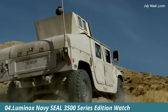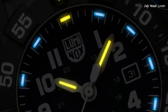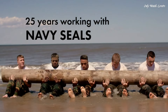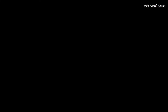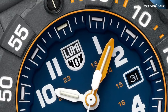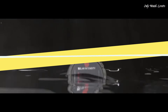Number 4: Luminox Navy SEAL 3500 Series Edition watch, designed exclusively with the NSF to sit alongside the main collection. Features a blue dial with yellow accents — the colors of the NSF — as well as the NSF logo engraved on the case back. Constructed from ultralight and ultra-durable CARBONOX, and features Luminox Light Technology, making sure the military watch is visible in any light conditions for up to 25 years. Swiss made. Case diameter: 45mm. Case height: 14mm. Function: time and date. Movement: quartz. Water resistance: 200 meters.